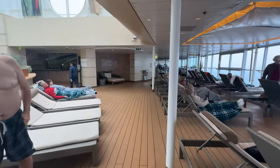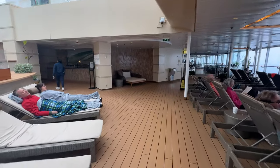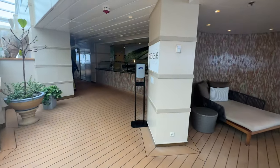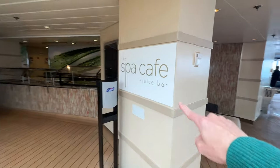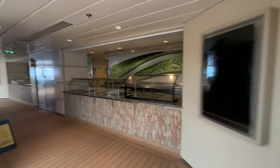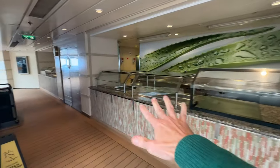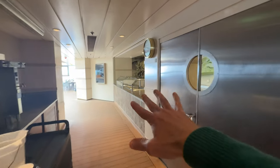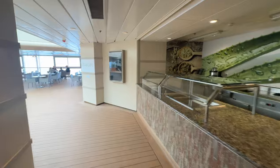Behind the hot tubs is what's called the spa cafe — it's also where the juice bar is, with some healthy eating options. They're not out right now, but especially in the morning you can pop over here to the spa cafe and get food options laid out. The juice bar is right back this way but it's closed now — I'll try to come back later.